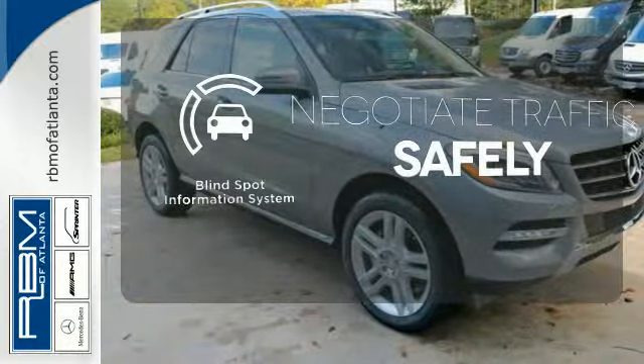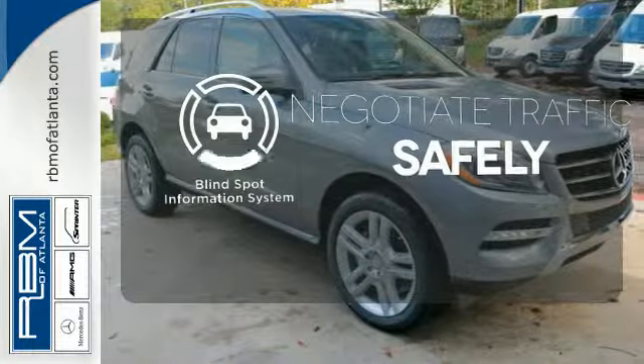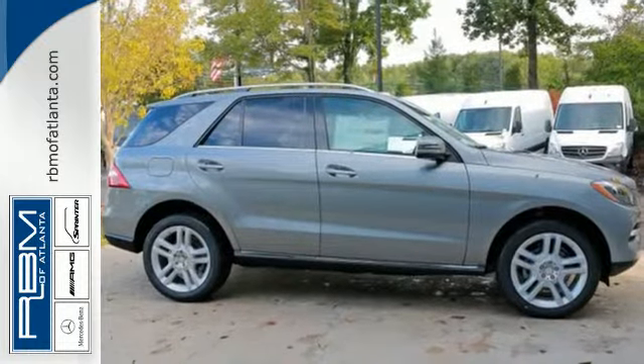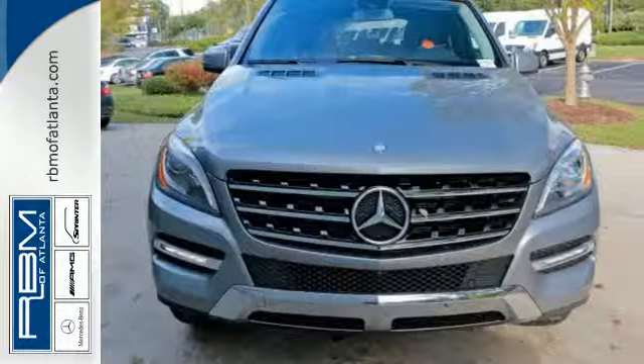Safety comes from being aware of your surroundings, and for that, the blind spot indicator can't be beat. Make every mile count and get behind the wheel of this Mercedes-Benz M-Class.